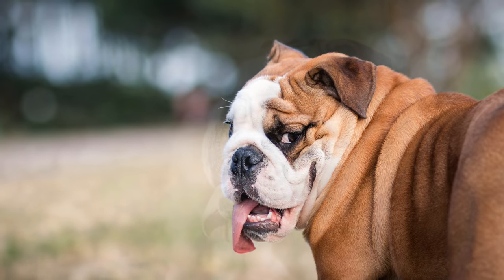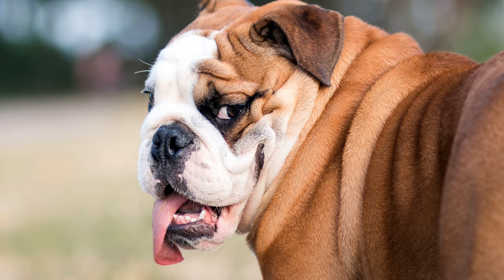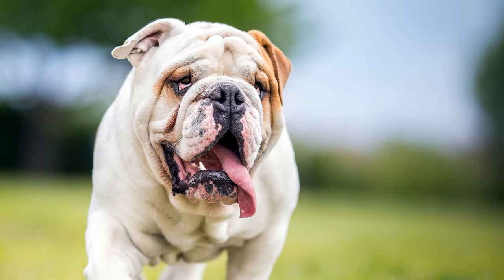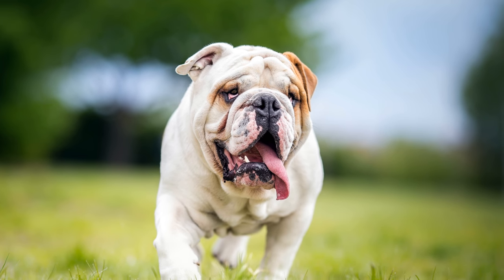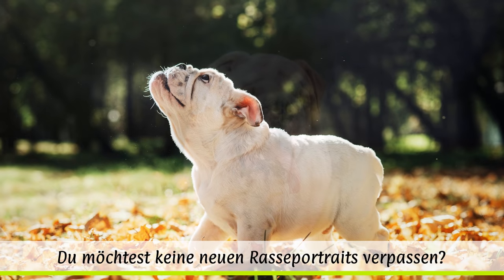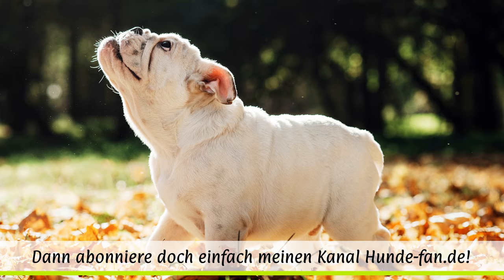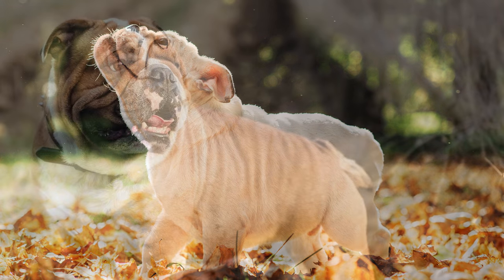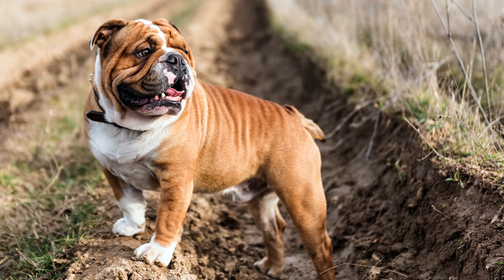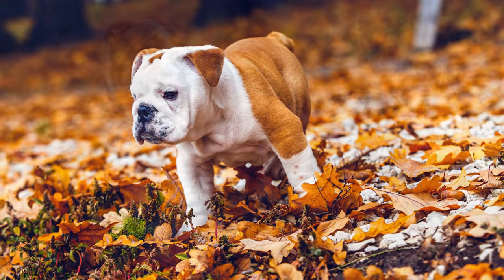Im Laufe der Zeit hetzte man den Bulldog auf weitere Tierarten. Auch der Kampf Hund gegen Hund wurde sein Metier. Als die Hundekämpfe 1835 verboten wurden, verschwand auch die Rasse der englischen Bulldogge beinahe vollständig. 1875 übernahm der Bulldog Club Incorporated die Regie über die Zucht der englischen Bulldoggen. Dabei wurde vermehrt Wert auf Friedfertigkeit gelegt – der Kampfhund war out. Das ist prinzipiell bis heute so geblieben.